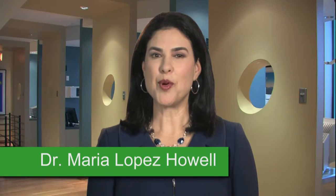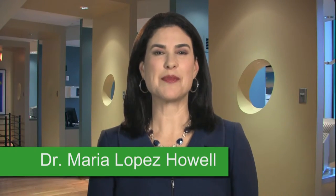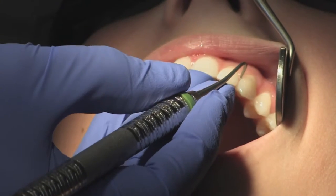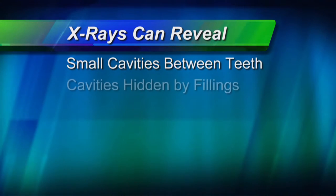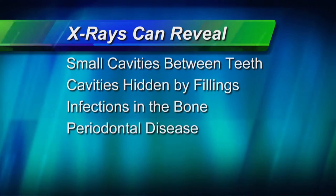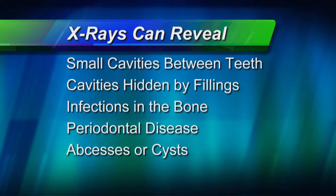Radiographs, or x-rays, are important tools the dentist uses to help care for your teeth. Many oral diseases cannot be seen with a visual examination, but an x-ray can reveal small cavities between the teeth or hidden by fillings, infections in the bone, periodontal disease, abscesses or cysts, and even tumors.